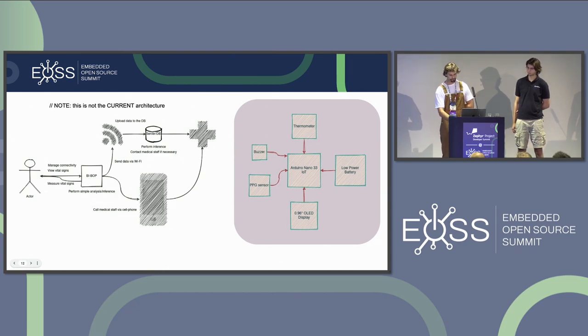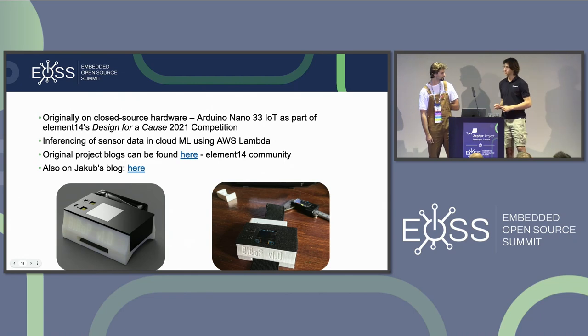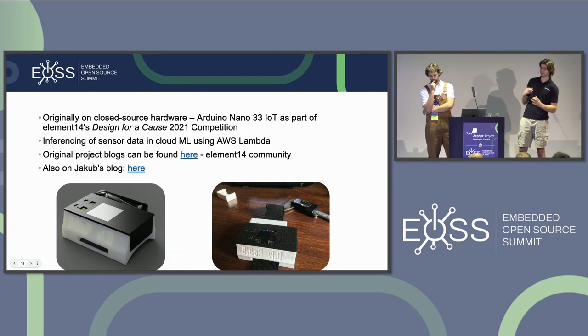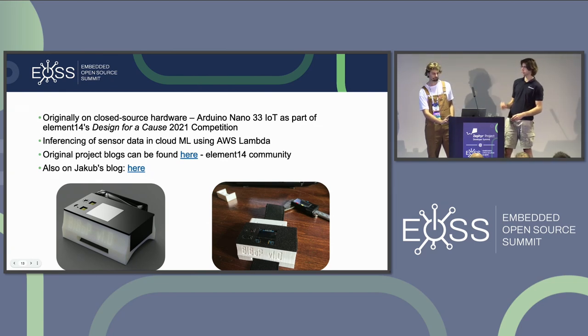Since Wi-Fi wasn't always available, a companion app was necessary for communication. As I mentioned, this was originally part of a competition. On the right you can see a nice 3D model we designed, and on the left how it actually looked printed and fully assembled. It's pretty bulky for a health monitor, but bear in mind this was just a prototype to test the theory.